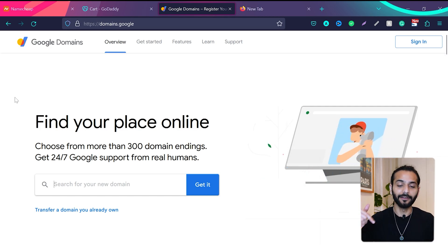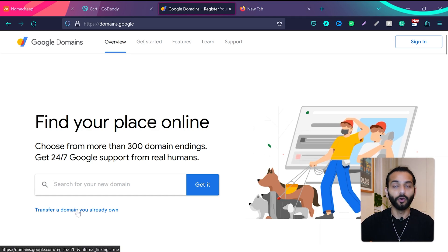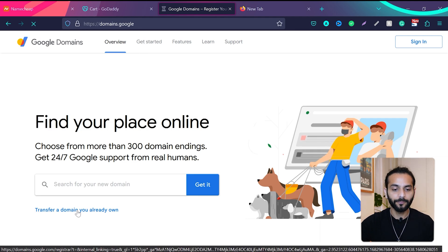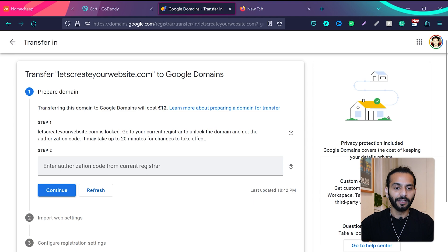Go to domains.google — I'll add the link in the description. You'll find the option to book a new domain name, but we'll use the option 'transfer a domain name you already own.' Click on that option, enter the domain name you want to transfer, and hit enter. You'll see a message that it's going to cost around 12 euros to transfer to Google Domains.